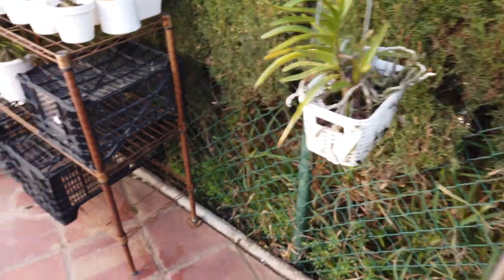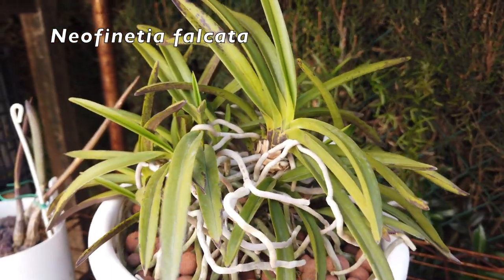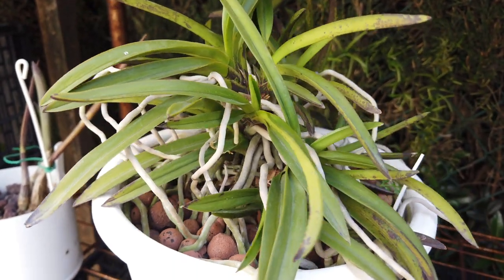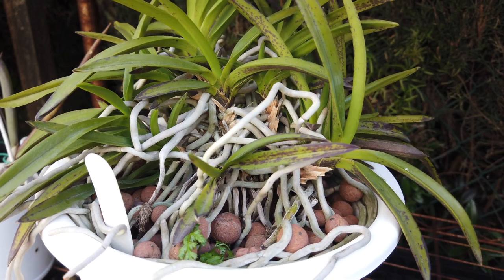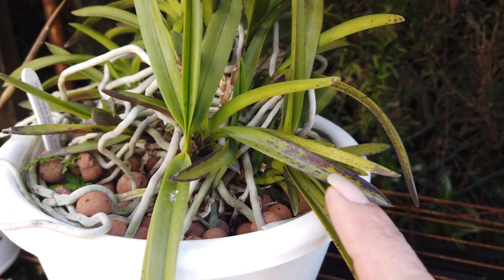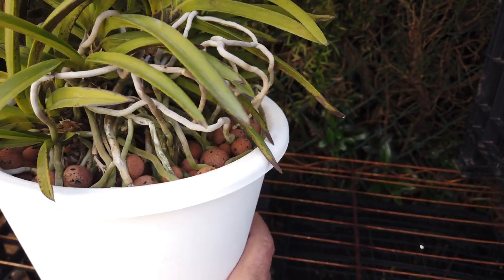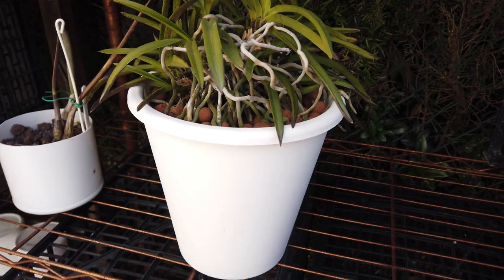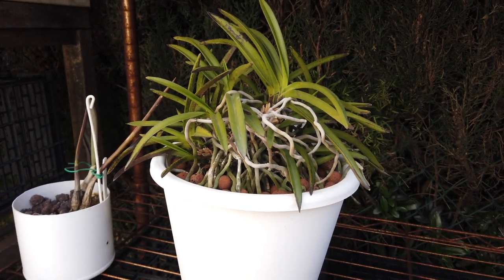I wanted to show you, while we still have her somewhat in dormancy, that my Neophenicia falcata — she's still dormant. The leaves are still dull. All this reddening is not from excessive light, that is from cold damage. But she's still fast asleep, which is fine. I miss her every single day. I've given her some seaweed and some cow mag in the recent weeks just to say I'm here, I see you, I know you're ready to come out of dormancy.